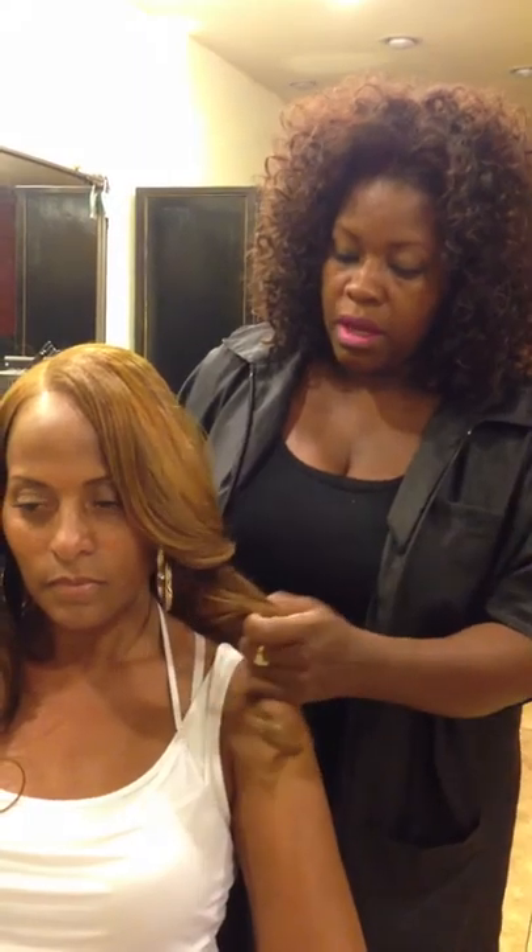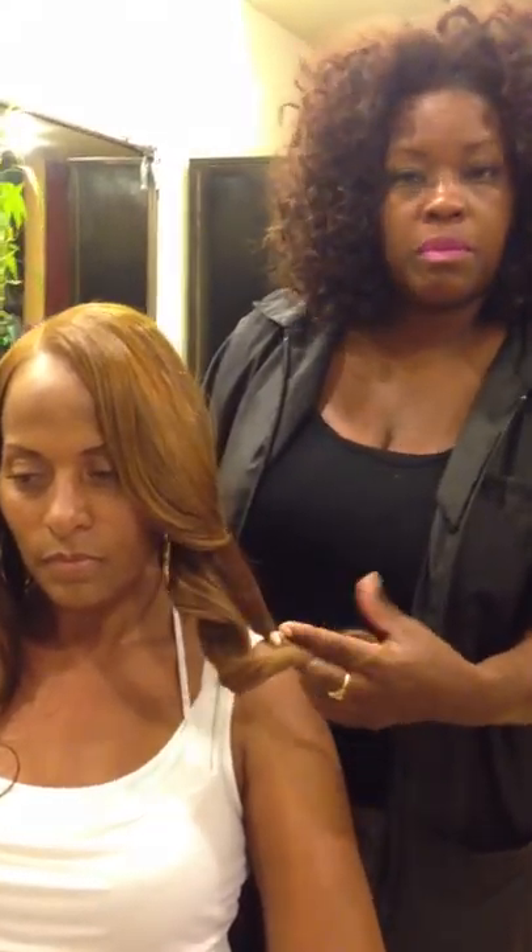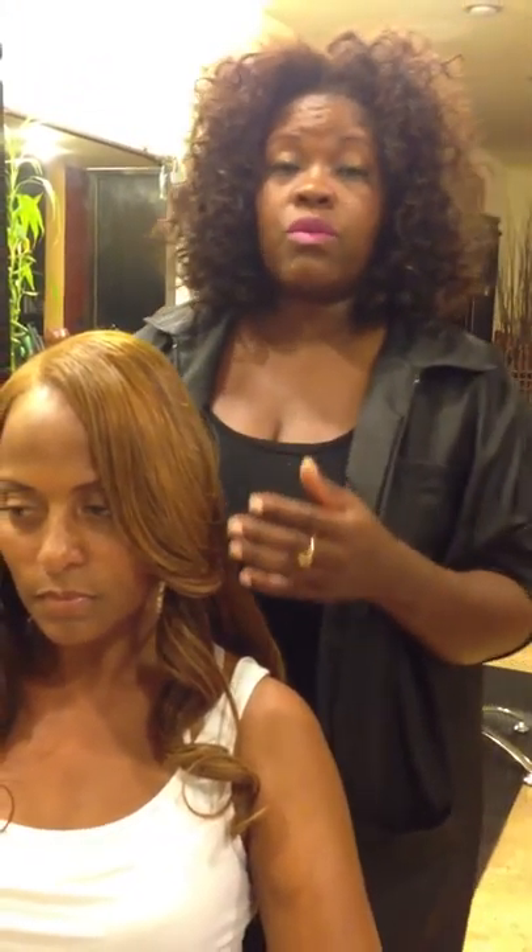The hair started at a 1B, which is a brown-black color. We lifted it to a 7, 8. We did a double process on this hair — we highlighted it first, and then we went over the highlights with a honey blonde to marry the two colors together.